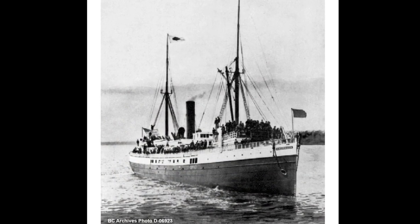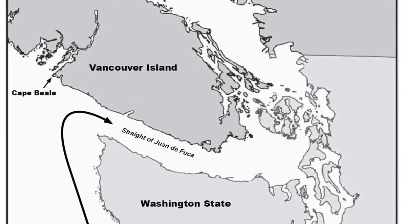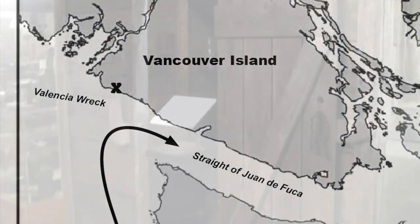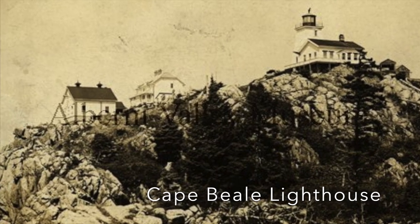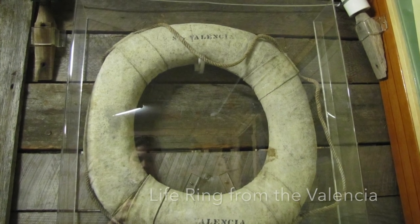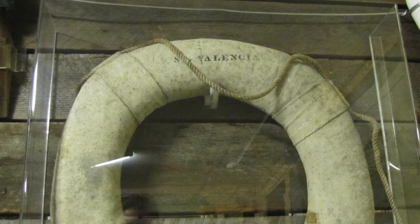Things changed after the wreck of the Valencia in 1906. The Valencia was a steamship traveling from San Francisco to Seattle in January of 1906. To get to Seattle, the ship had to travel down the Strait of Juan de Fuca. There was bad weather and the ship ended up on a reef. Lifeboats were launched in panic and several capsized, but a few made it to shore. One party found its way to a linesman's cabin and used the telephone to call for help. Another party made its way to Cape Beale Lighthouse, surprised to find they already knew about the wreck. Rescuers came over land and by sea, but no one was able to get close enough before the rough seas swept the remaining people away. Only 37 of the 164 people on board survived. None of the 17 women and 11 children on board survived.